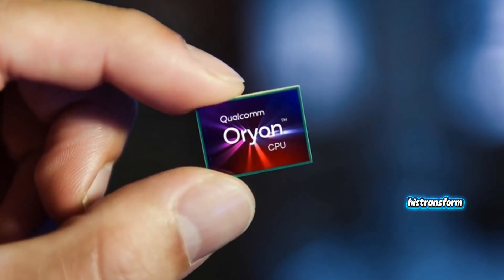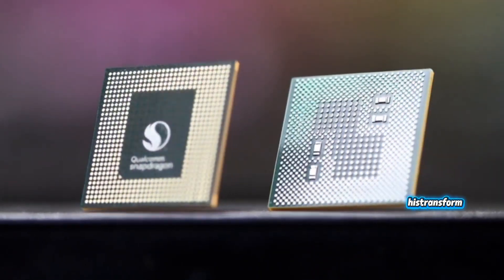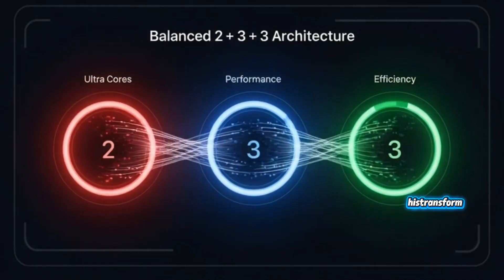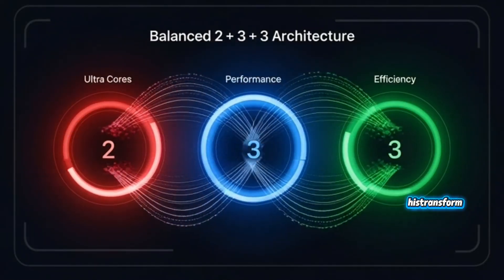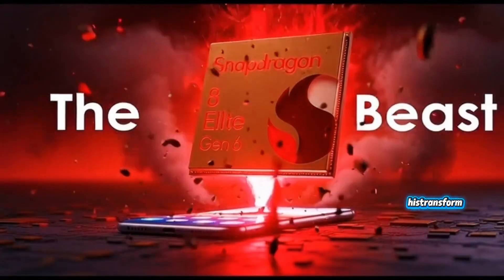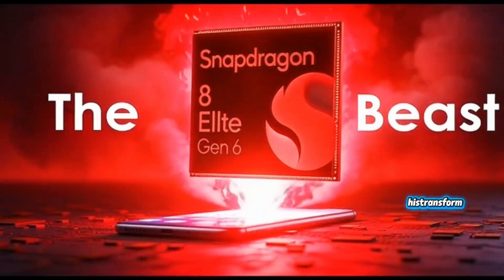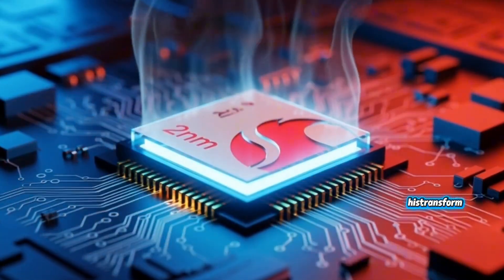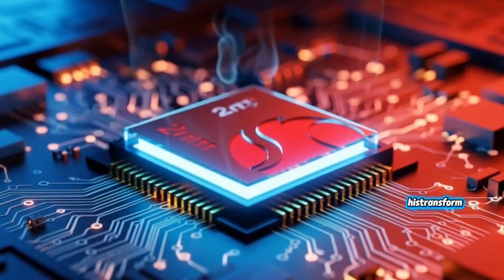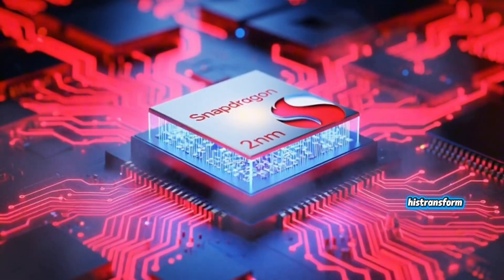That's why this chip behaves like something from the future. And inside it, the CPU architecture is where the real magic happens. It's a three-layer setup — 2 plus 3 plus 3. A lot of people think that's just marketing, but it's serious engineering to make sure every single task gets handled the right way without wasting battery. Here's how it works: the two ultra cores are the monsters — they can hit 5 gigahertz or even higher.